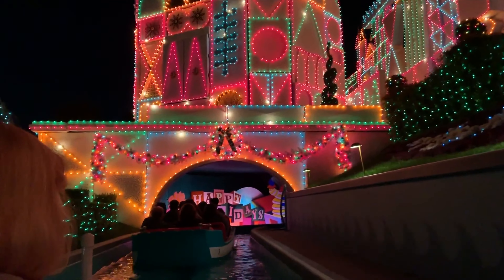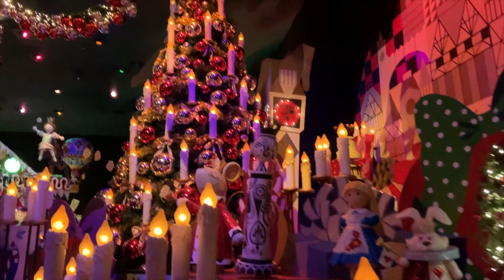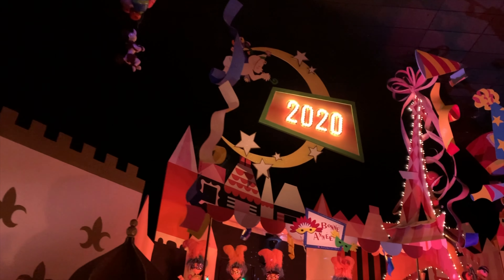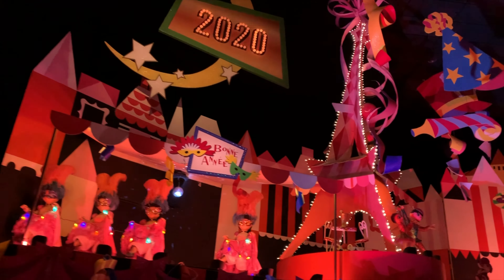As your raft transports you into this special small world, you don't hear the classic and unforgettable attraction song you're used to hearing, but instead you're greeted with a bright and joyful version of Jingle Bells. This is a Disneyland twist on the classic carol with an arrangement that perfectly suits this quaint ride. Its welcoming cheerfulness is awe-inspiring and brings a warmth to your heart that is an experience you'll never forget.